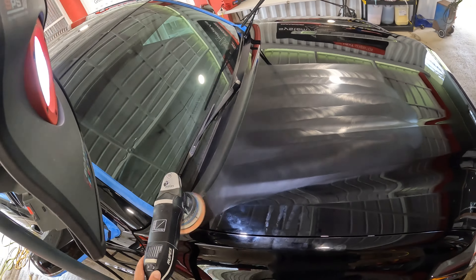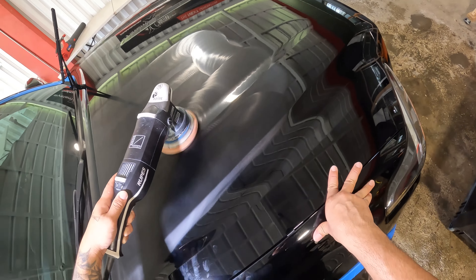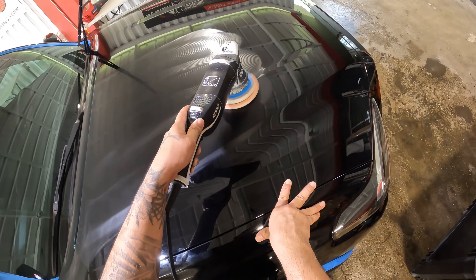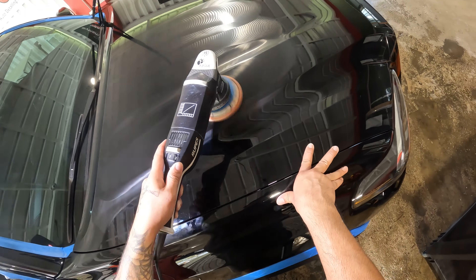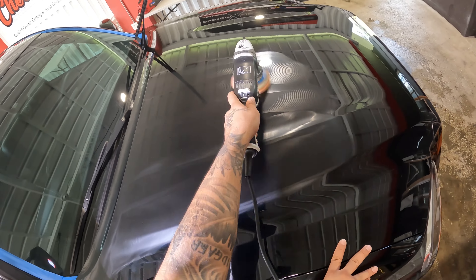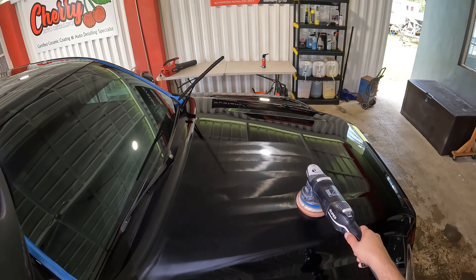And that's where things get a bit tricky — it's all about the installer. Whether it's professional-grade or retail-grade, the key to a successful ceramic coating lies in the hands of the person applying it. A certified installer brings a wealth of experience to the table. They know the ins and outs of the product, the best application techniques, and how to tackle unique challenges that may arise during the process.